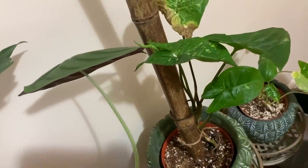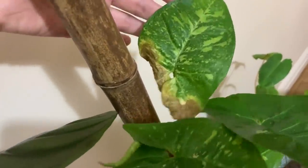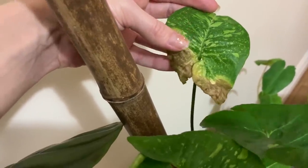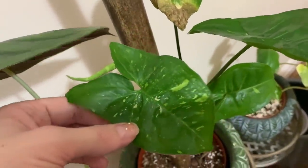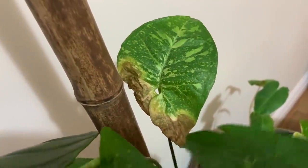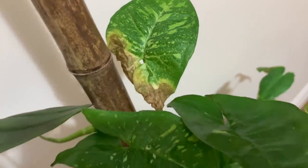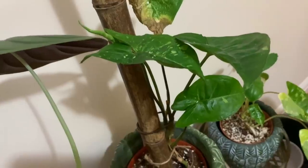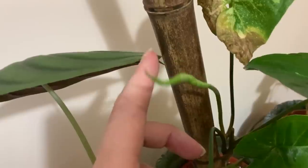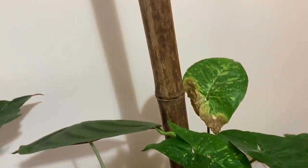Next to it we've got the Syngonium panda. There's one leaf that really bugs me — it's the most beautiful leaf and it's the only one that went crispy; all the others are completely fine. I don't know what happened with that one, but just look at the variegation on it — amazing. This one I bought from the Ginger Jungle last year. There's another new leaf unfurling there and I've given it a piece of thick bamboo to climb up.